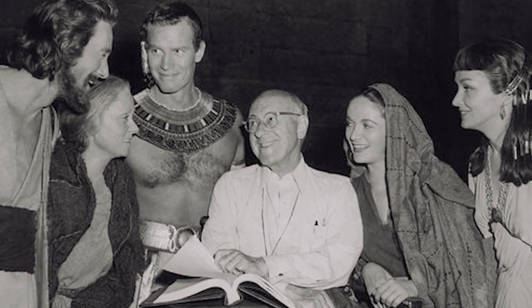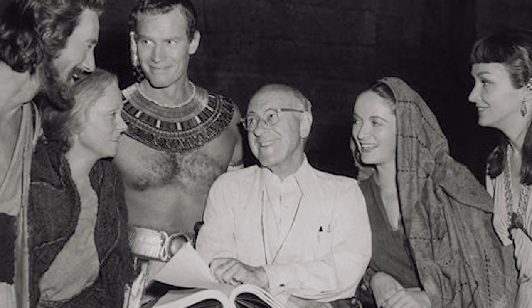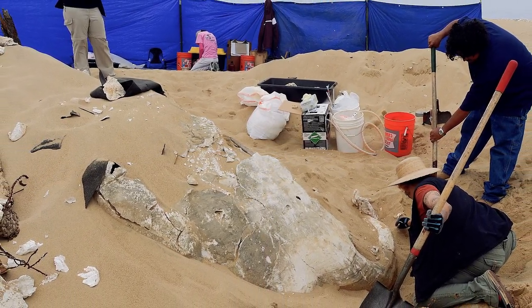Regardless of the reason, the set did turn up again and Hollywood relics were found once more. Unfortunately, they crumbled in an attempt to free them from the sand.